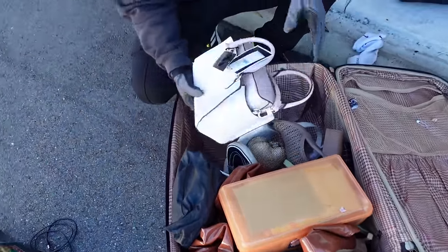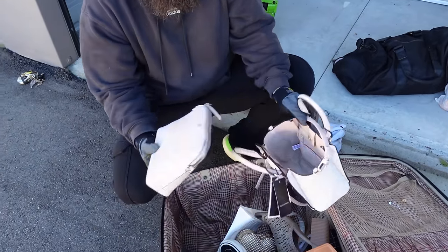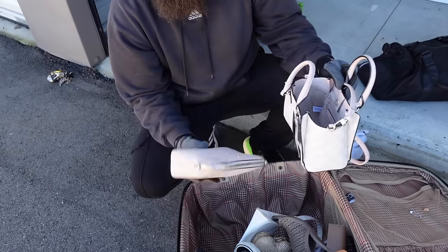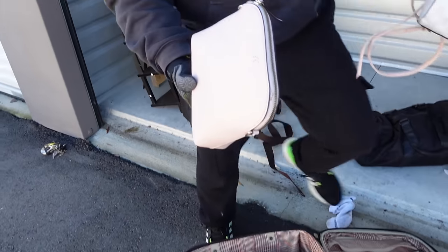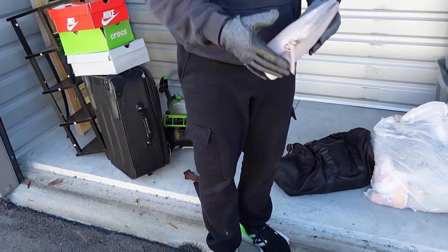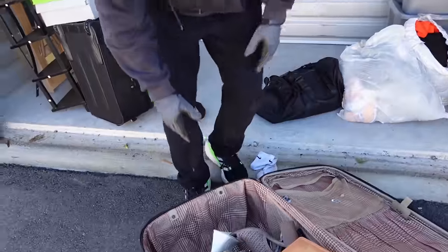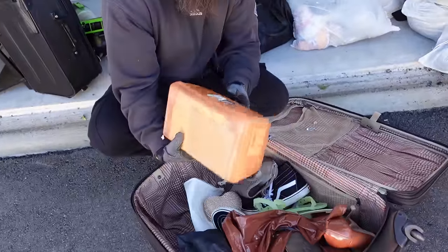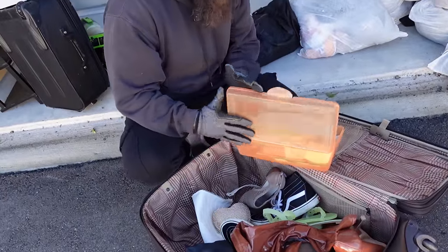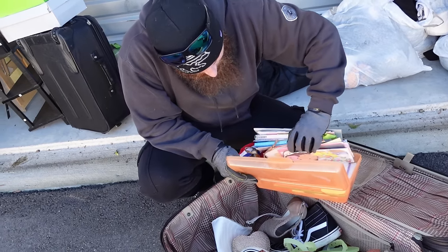Brand new Nine West purse — wow, that's pretty good! That is like brand spanking new. What is that — 99 dollars? Brand spanking new right there. That ain't too shabby. I think we're probably over a hundred dollars now.